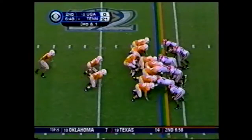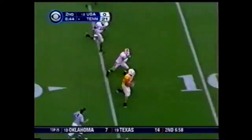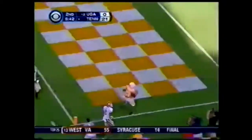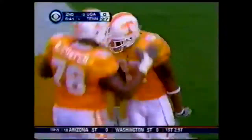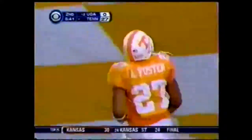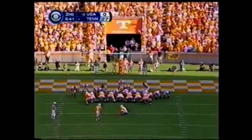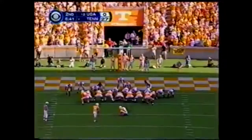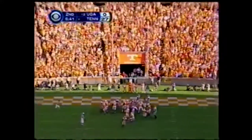Play action pass here. Ainge under center, they're going to go right up the middle now, go outside. Foster bounces — Touchdown! 22 yards. It was designed to go up the middle, he went outside and races in for another Tennessee touchdown. Georgia fans in this building stunned, as those watching around the country. Tennessee fans rejoice.